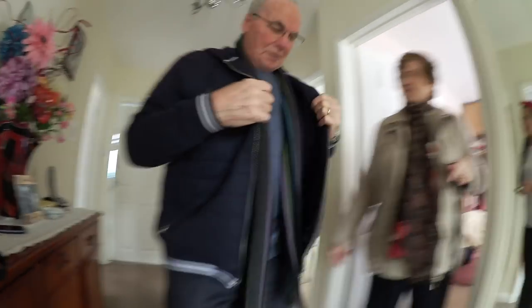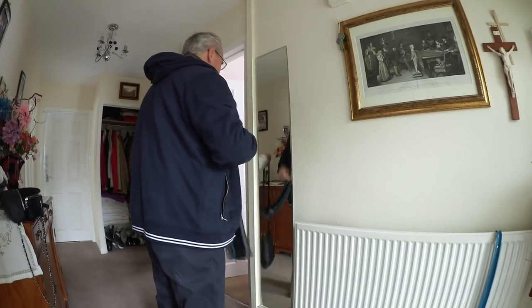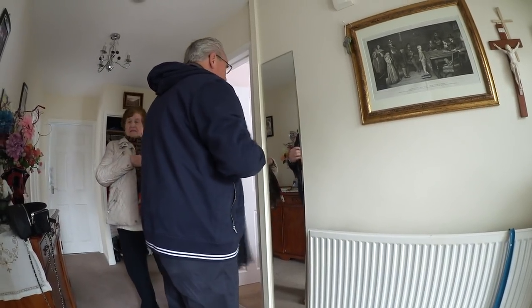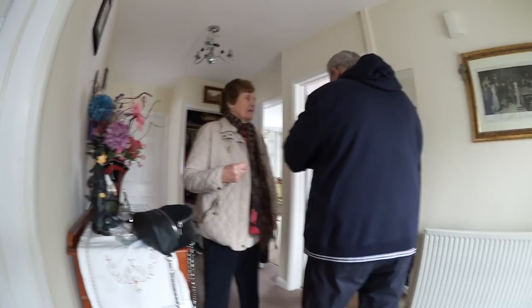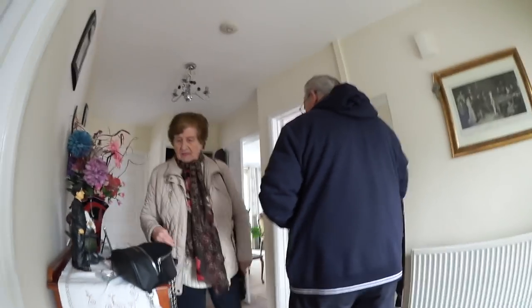I'll see you guys in a bit. Anyone want to think you're going to watch Bristol Bears? Next week is a good game - we're getting tickets. They're playing Worcester at home. I've got a hood here if I want to put my head on. I'm just going to go down and get some money - it's twenty to one.